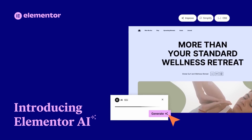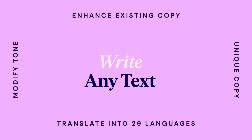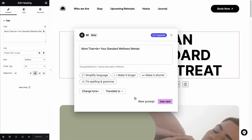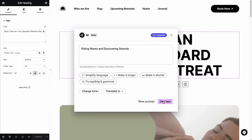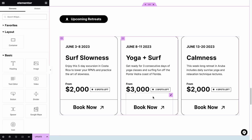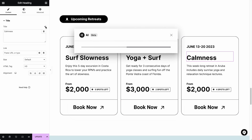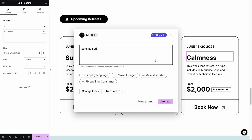Number three on our list is Elementor AI, another drag-and-drop page builder with AI features similar to Divi AI. With generative AI, it can quickly create images, text, code, color palettes, and layouts for your WordPress pages. Elementor's writing assistant lets you enter a prompt describing your content and generate text in seconds. It also allows you to modify and translate existing text into various languages. You can enable AI in any image element to generate, refine, and extend images — for example, removing backgrounds and resizing or scaling an image.